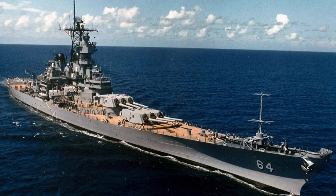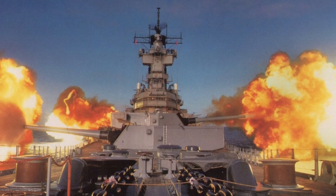The Iowa-class battleship USS Wisconsin, BB-64, was commissioned in April 1944 during World War II. Reaching the Pacific to serve in combat, she served at the Philippines, Iwo Jima, Okinawa, and the final bombardments of Japan.